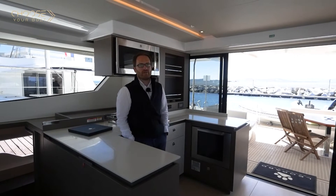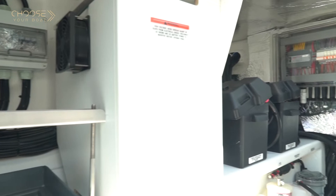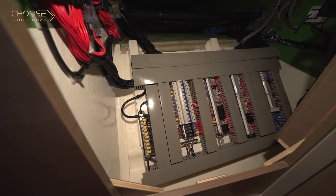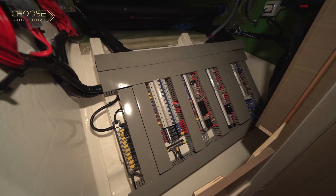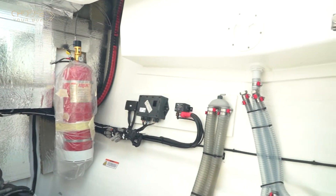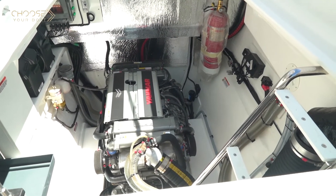As with any other Leopard, the Leopard 53 offers excellent access to all technical parts: a huge engine compartment for easy maintenance, good access to the electrical panel, and easy access to all the boat's water systems.